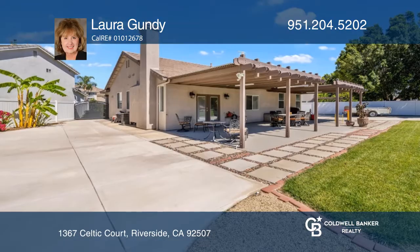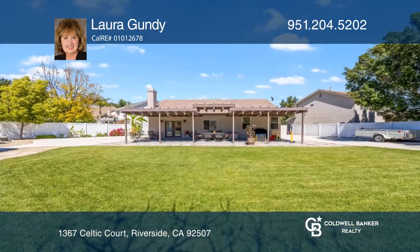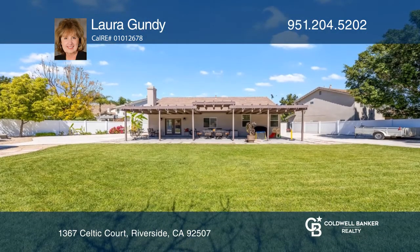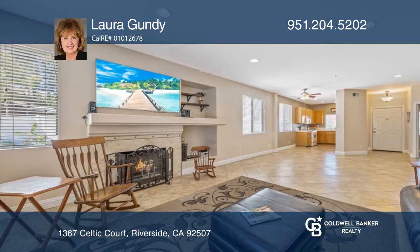This immaculate, rare, single-story jewel went under contract in two days. Lovely French doors lead to the resort-like backyard. Enjoy the two updated covered patios, a large gazebo, and so much room for guests.